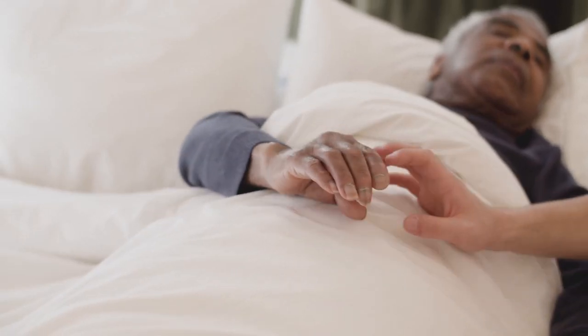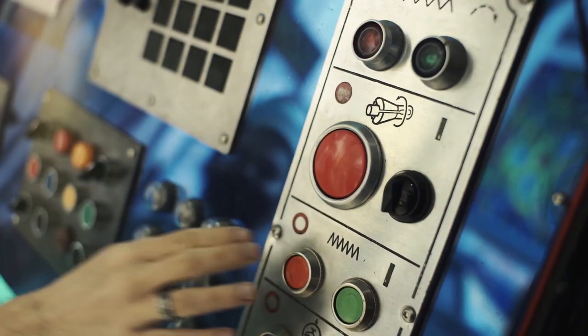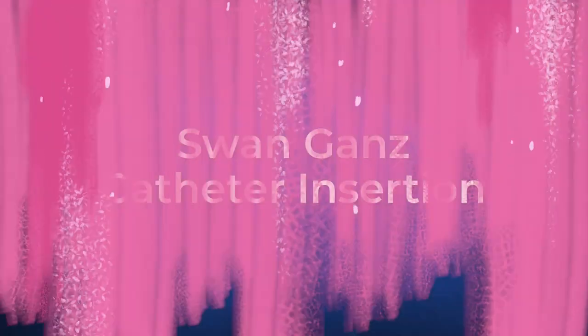Thankfully this patient is doing much better and can have the pump removed. My job as a fellow is to remove it, turn off the machine, and hold pressure to avoid bleeding or a hematoma in their groin. Thirty minutes of pressure later, we're all done with no signs of bleeding. And as soon as I leave that patient's room, we're already ready for our next procedure.